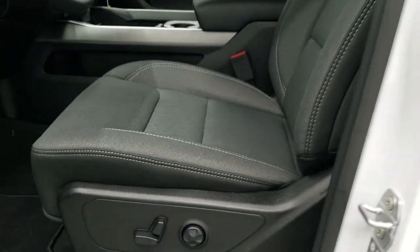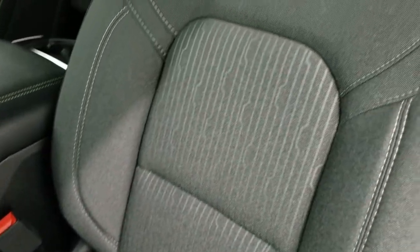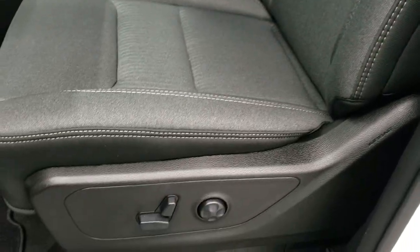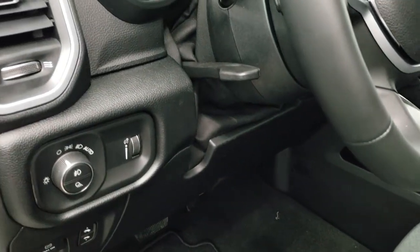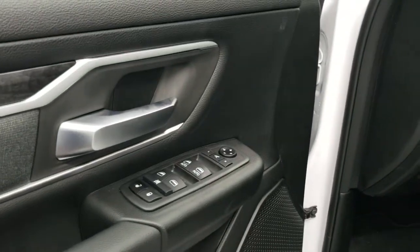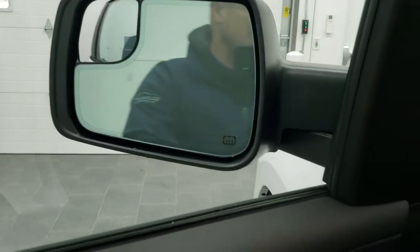Inside, the Bighorn Level 2 gives you the dark charcoal and black cloth interior — it's got a cool techy look design to it. Both front seats are heated. Power driver's seat with lumbar, and of course you get factory floor mats. Power pedals, auto headlamps, tilt and telescopic steering wheel, power windows, power locks, and those power folding mirrors which are pretty cool.